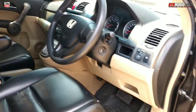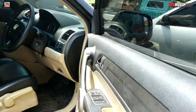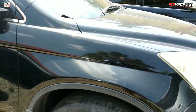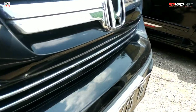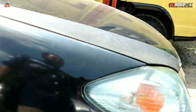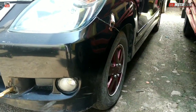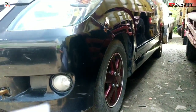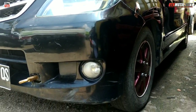Untuk interior, masih mulus bro, masih oke, warna hitam. Spion sudah pakai lampu sen. Platnya pelat Medan bro. Nah ini ada Toyota Avanza, nomor lot 7, harganya Rp 63 juta.